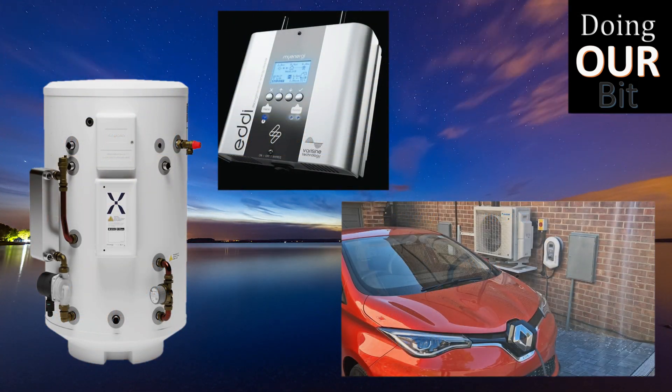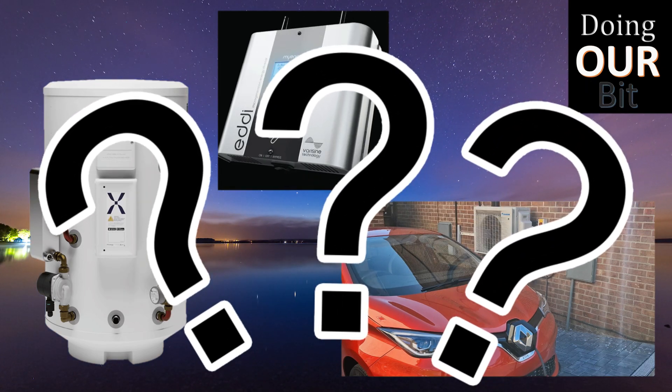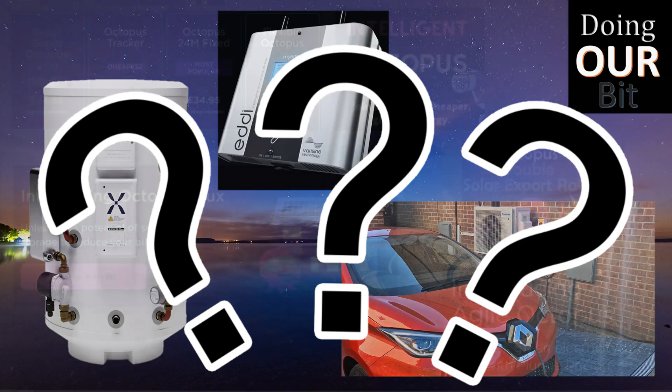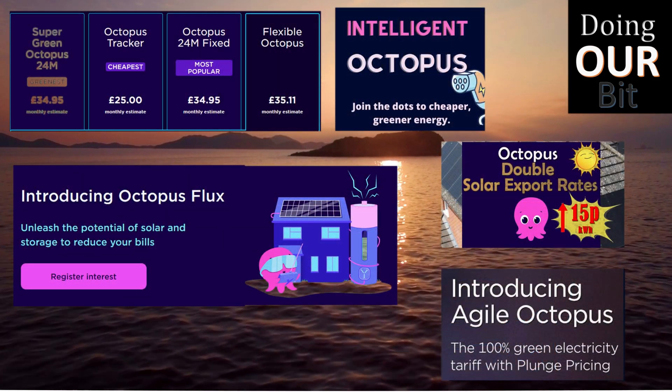All this may fast-track my payback on the solar battery system and make solar diverters and diverting make no financial sense at all. There may of course be situations where this does not apply, so I'm interested in your comments or whether you too have found this to be the case in the transition to newer and better tariffs.